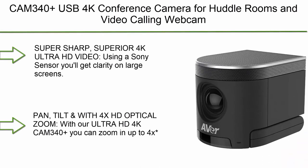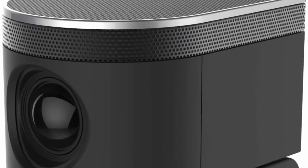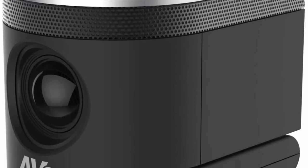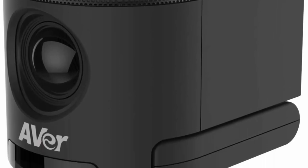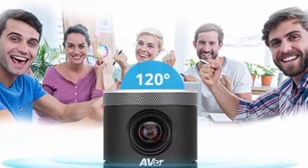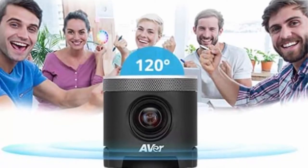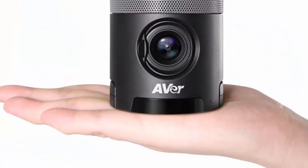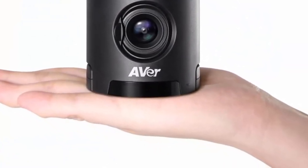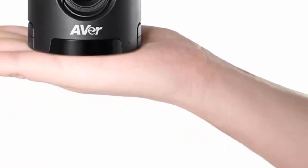Number 5: CAM 340 Plus USB 4K conference camera for huddle rooms and video calling. Superior 4K Ultra HD video using a Sony sensor delivers clarity on large screens — like looking through glass. The CAM 340 uses high-quality sensors and multi-element glass lenses to produce the sharpest and most accurate color. With 4x HD optical zoom, you can zoom in up to 4x as if using a traditional optical camera with no moving parts.